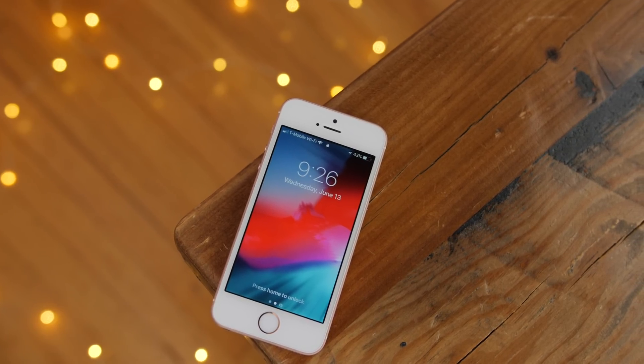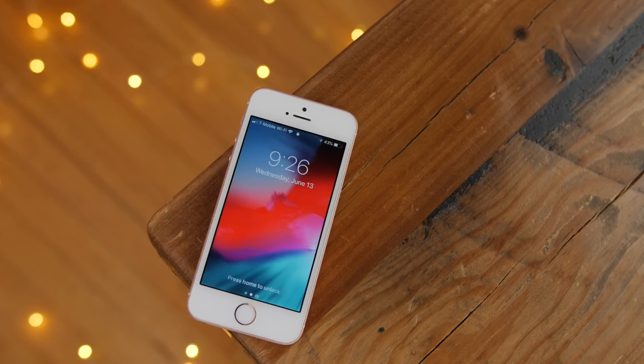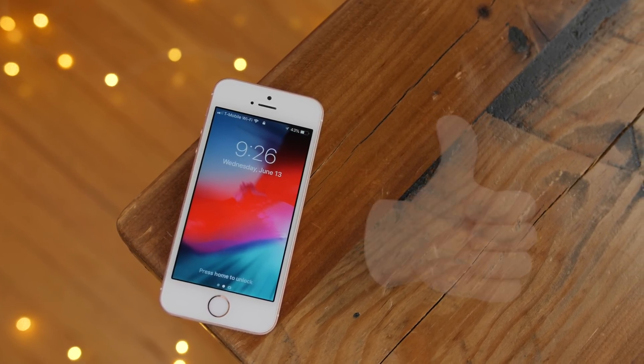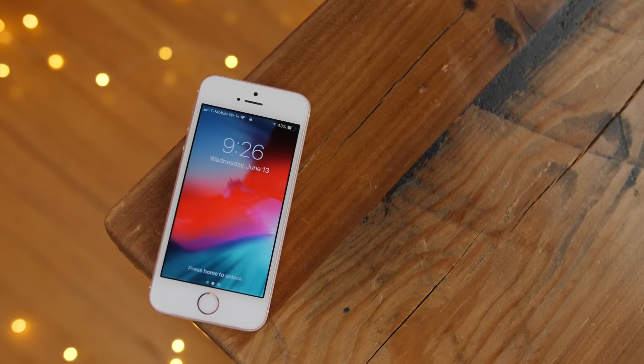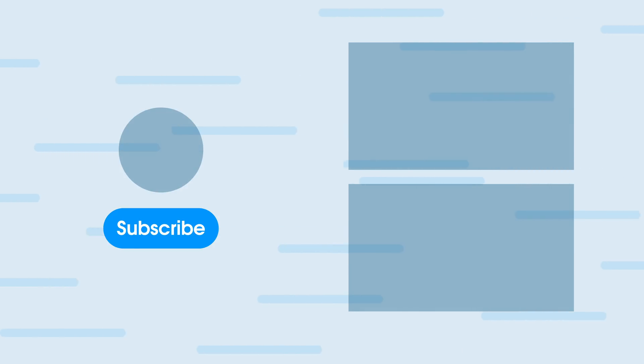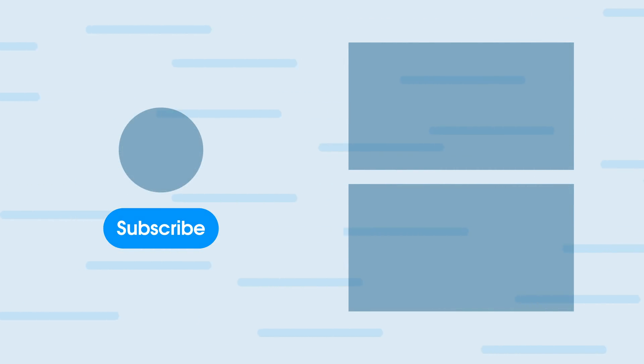So ladies and gentlemen, I understand that there are tons of new iOS 12 features and changes. These are just five of my favorites. If you appreciate this video, please leave me a thumbs up and let me know what you think down below in the comments. This is Jeff with 9to5Mac. We'll see you next time.